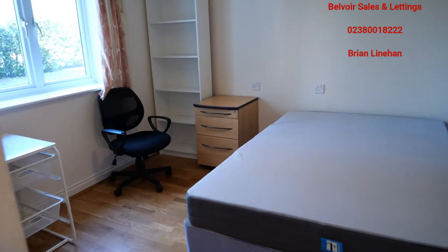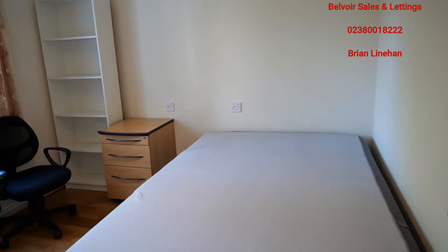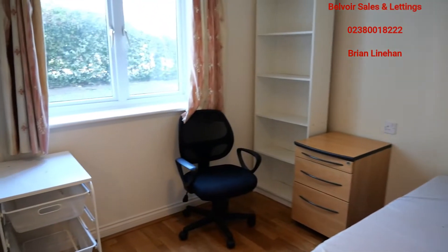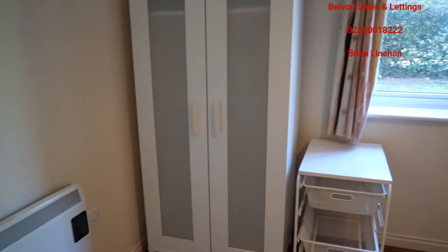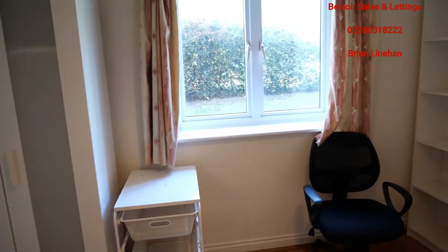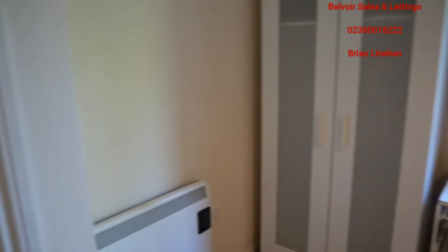This is the second bedroom. As you can see, for bedroom two it is a good size, with a nice view out onto the back. Again, very secure with nice separation from traffic and people out on the street — probably about 25 foot there.